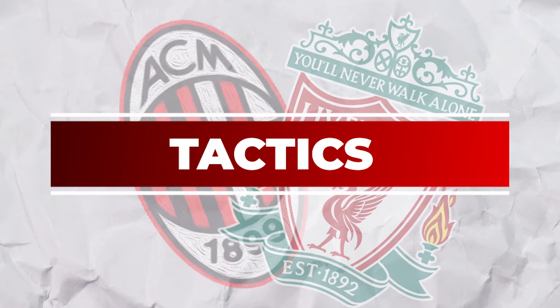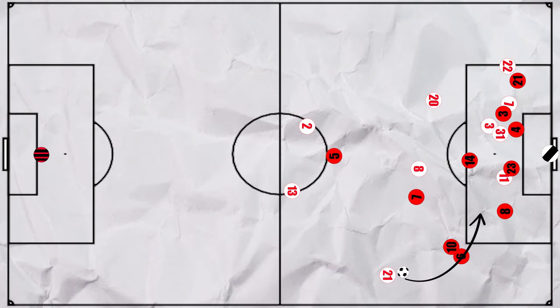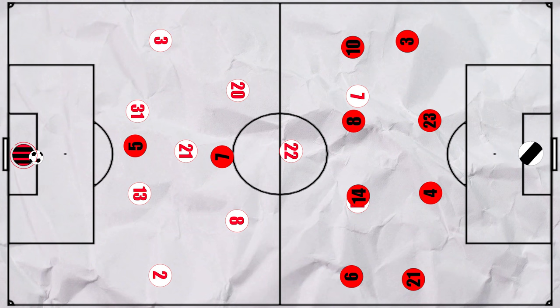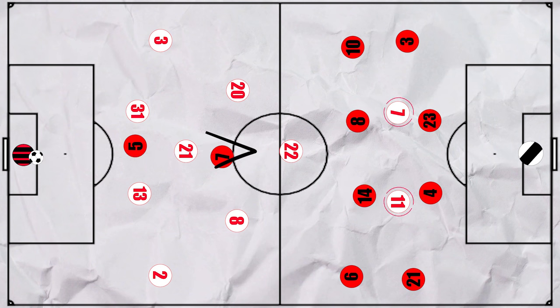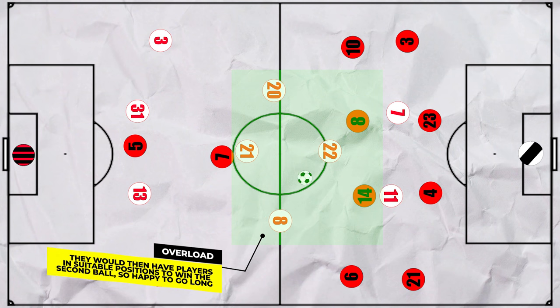Let's take a look at the first half tactics, starting with what Milan looked to do on the ball. The first thing to note is that Milan scored within the first minute through a Paolo Maldini volley from a set piece, so that affected how both teams set up from then. From their own goal kicks, AC Milan didn't look to play out through the centre backs, instead looking to go long down the centre to win the knockdown. This was an effective plan as they had two forwards with decent height up top. In addition, Liverpool played with a double pivot, whereas Milan could afford to bring their midfielders more narrow to put them in a good position to win the second ball, which they did on several occasions.